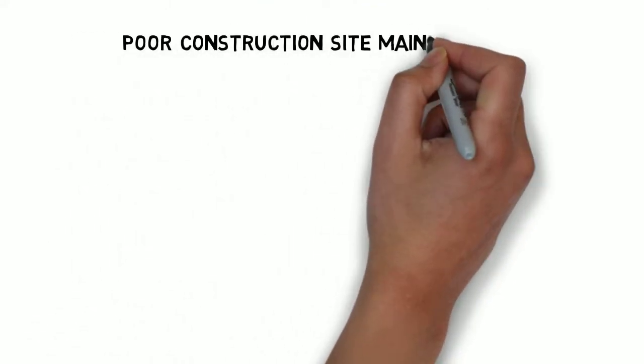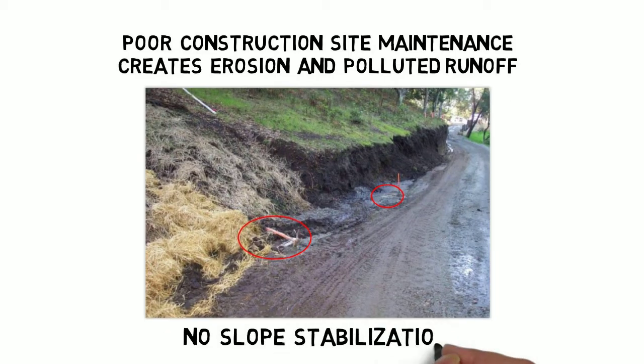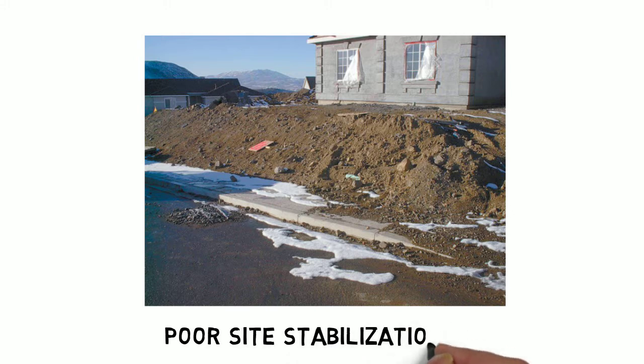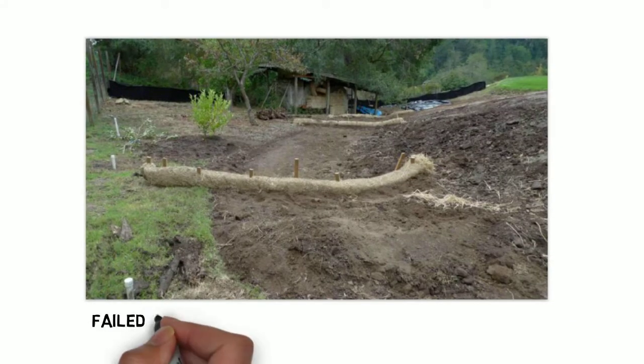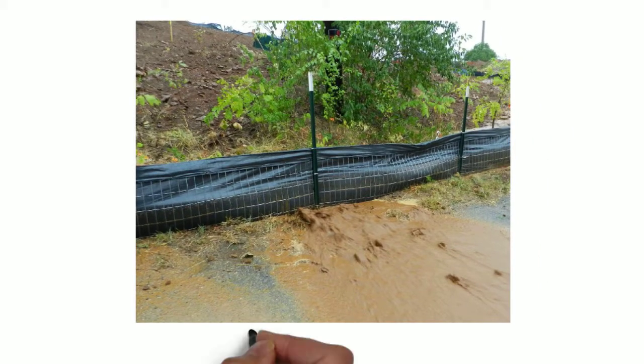Poor construction site maintenance can create erosion and polluted runoff that gets into our waterways. This is an example of no slope stabilization. Here we see poor site stabilization with sediment running into the street. This fiber roll placement has failed and we see sediment leaving the site. This silt fence has failed and silt is running off.